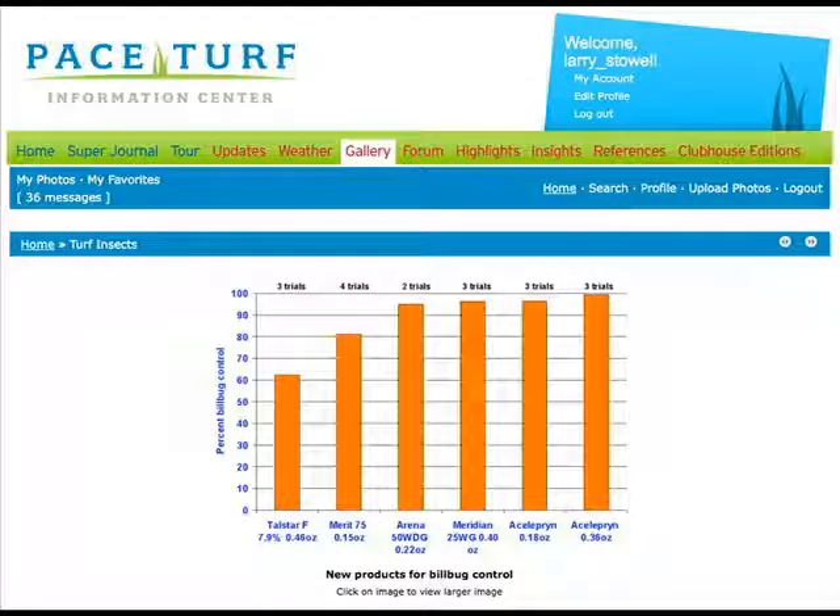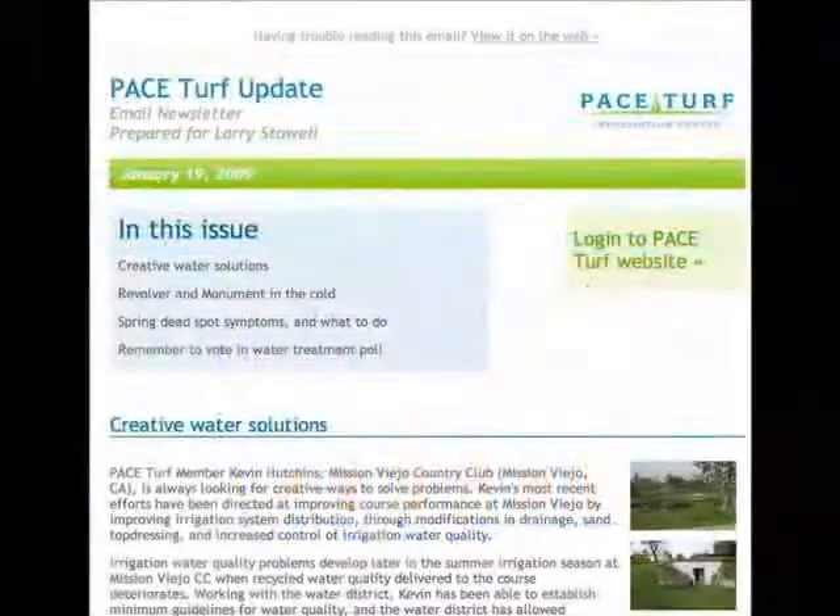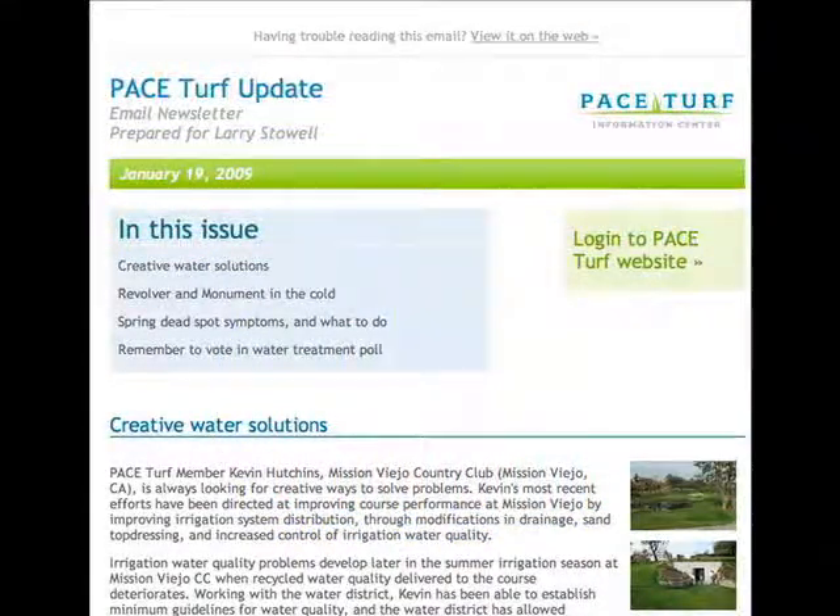We summarize data from around the country so that readers can decide which products or practices will work best for them. Cultural practices also receive heavy emphasis in PACE Turf's updates, as in this article on the topic of recycled water quality.